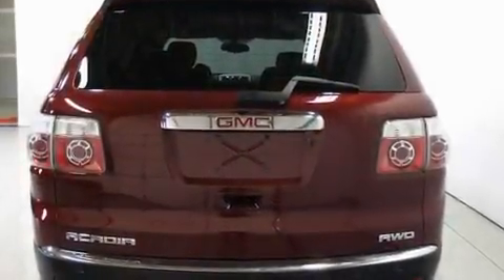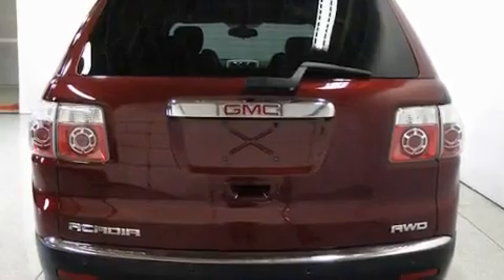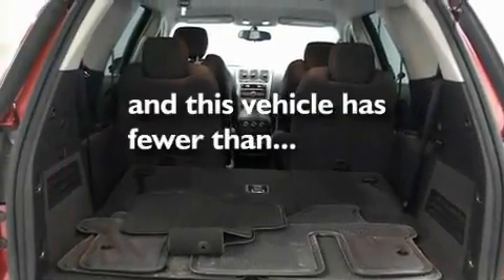Additional features include an anti-lock braking system, rear curtain airbags, a keyless entry system, and this vehicle has fewer than 31,000 miles on the odometer.